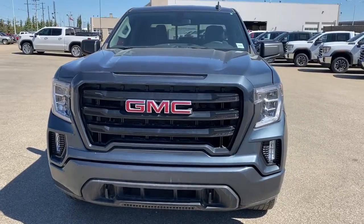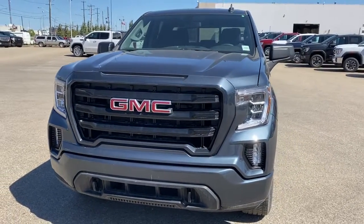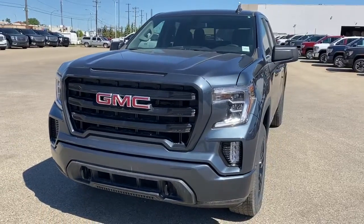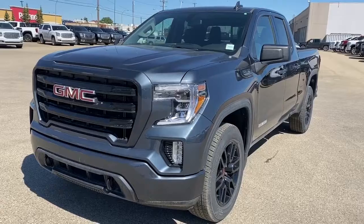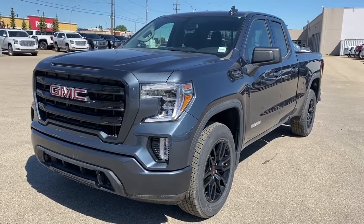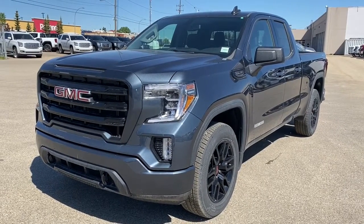It's a great day at Western GMC Buick located on the corner of 184th Street and Stony Plain Road in Edmonton. Today we're looking at the 2019 GMC Sierra 1500 SLE Elevation Edition.